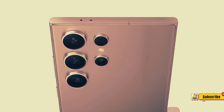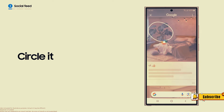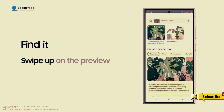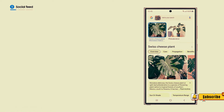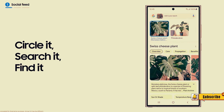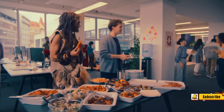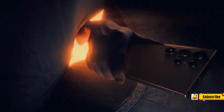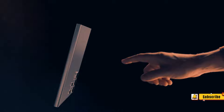We weren't able to trick it into confusing a fake plant for a real one, for example. Samsung also debuted several new communication-related tools, like Live Translate, which translates texts you send and two-way phone calls in real time into 13 different languages. Transcript Assist lets you transcribe, summarize, and translate voice recordings, while Tone Tweak suggests texts so you can make your writing sound more professional or casual. Notes Assist automatically formats and summarizes your notes with bullet points.